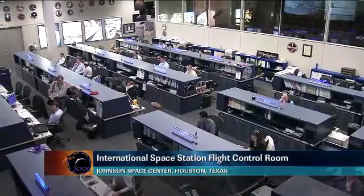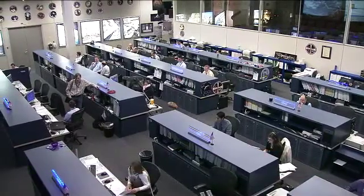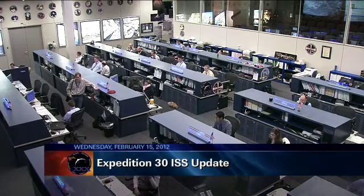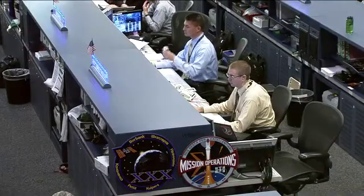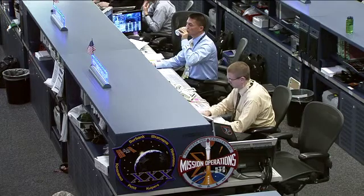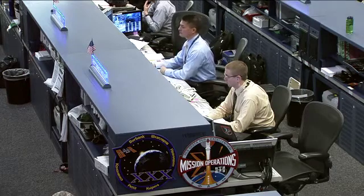This is Mission Control Houston. Welcome to today's ISS update for Wednesday, February 15, 2012. This is a live view inside the space station's flight control room here at the Johnson Space Center. Today's flight director is Ed Van Syce, sitting there at the center console. Beside him is today's CAPCOM, the voice up to the Expedition 30 crew — that is Shel Lindgren, an astronaut who has been working with the crew for the last couple of hours as the expedition astronauts and cosmonauts work through their daily activities.